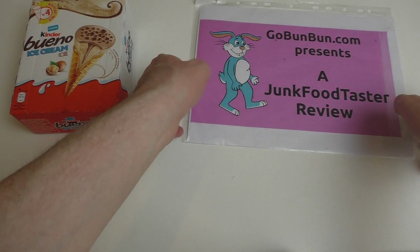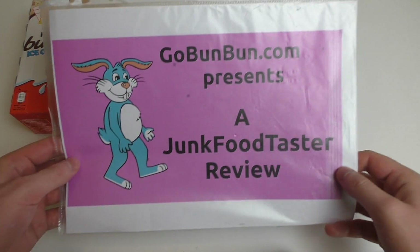Junkfoodtaster.com and this episode is proudly presented by GoBunBun, a funny app for your smartphones.